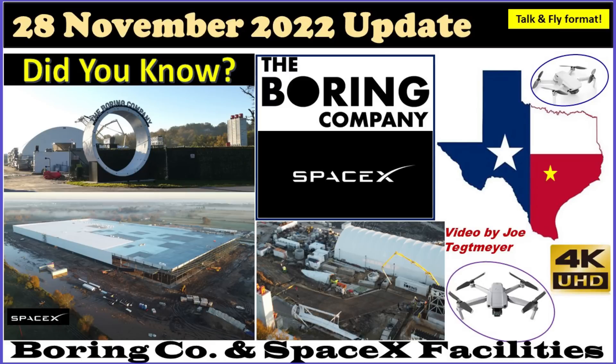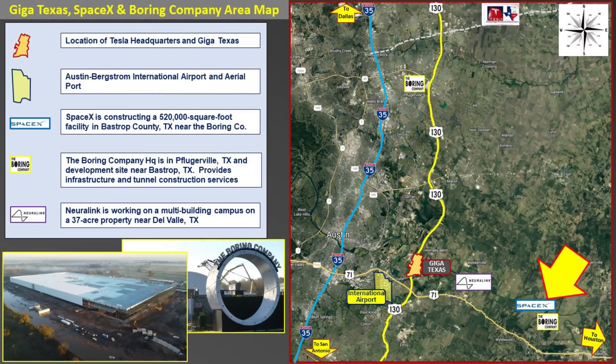Hey everybody, this is Joe. Thank you for watching my Boring Company and SpaceX Warehouse Construction Update. For today I thought I would try something a little bit different rather than my normal Giga Texas Construction Update, and instead I headed about 25 kilometers or 18 miles east on Highway 71 to go check out what is going on with the Boring Company and also with a new SpaceX Warehouse Construction Project.